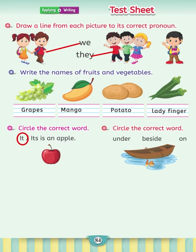Circle the correct word: under, beside, on. The fish is beside the boat.